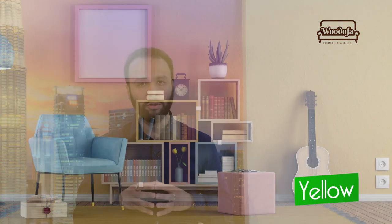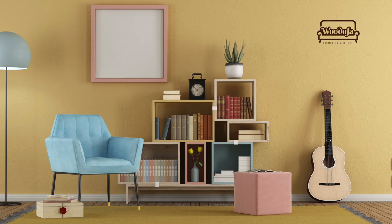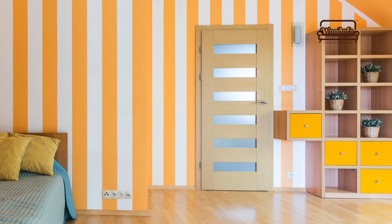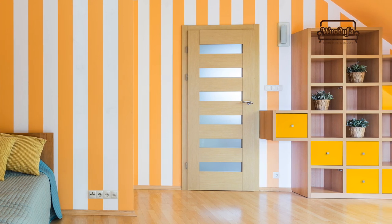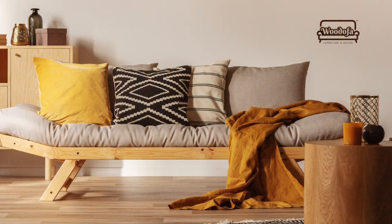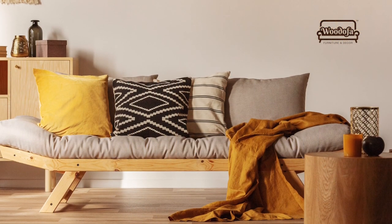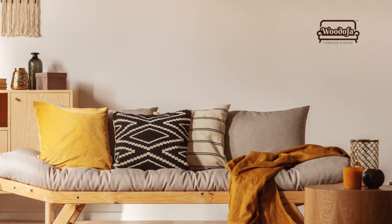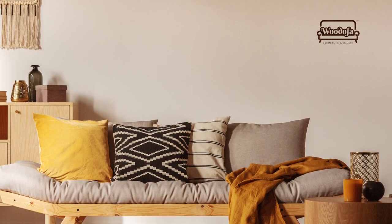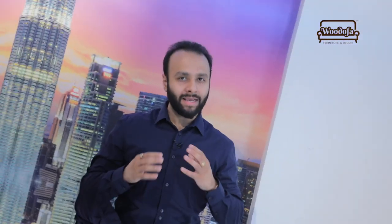The third color on the list is yellow. Yellow will not only bring good vibes into your space but also reflects your personality as a positive person when used well. You can have the entire room painted in yellow with a few sofas or chairs in subtle, toned-down colors, as shown in the image, making your entire living room more positive and vibrant.